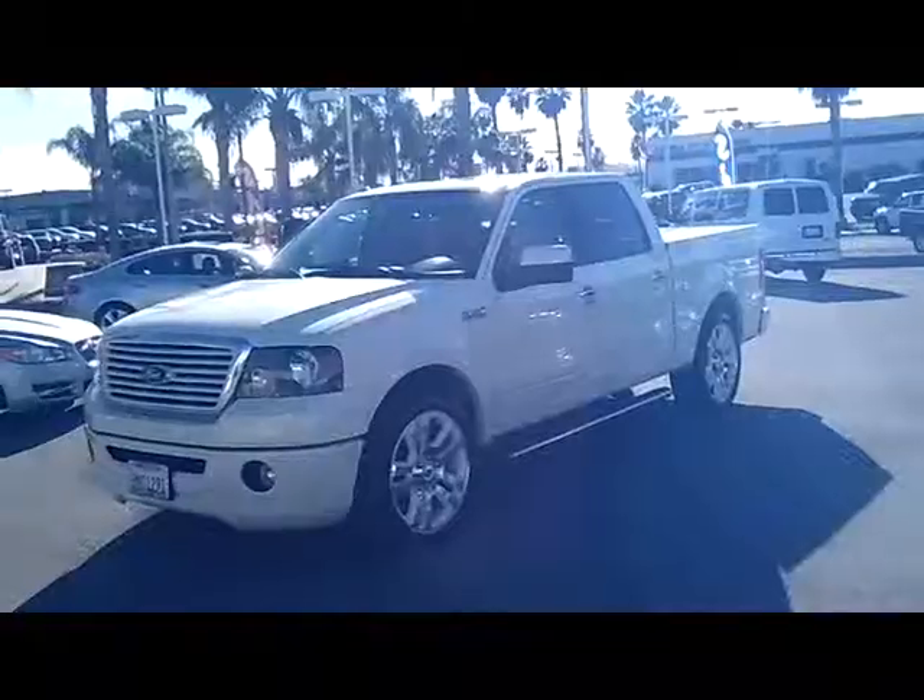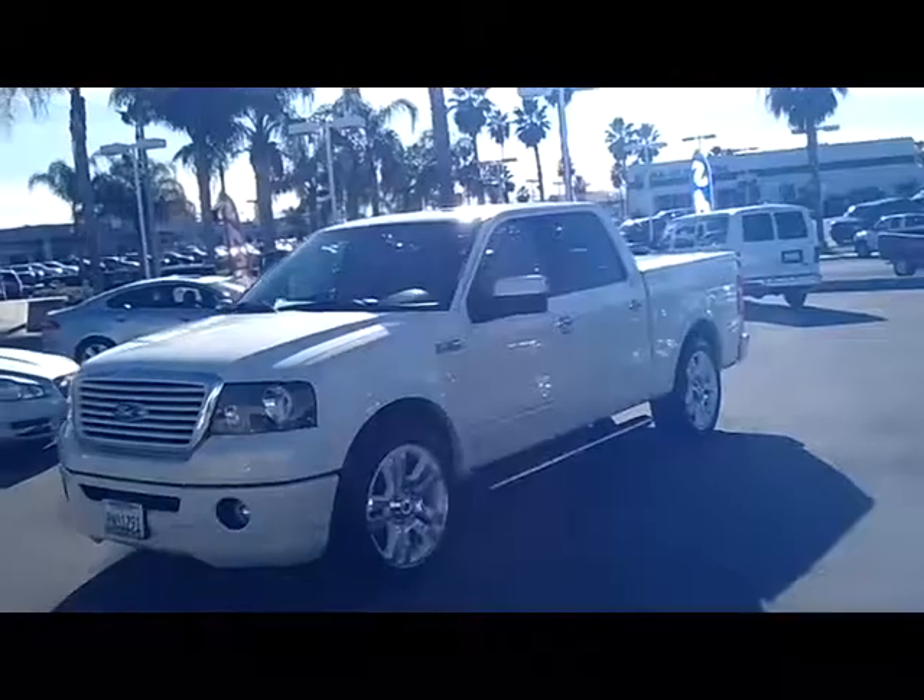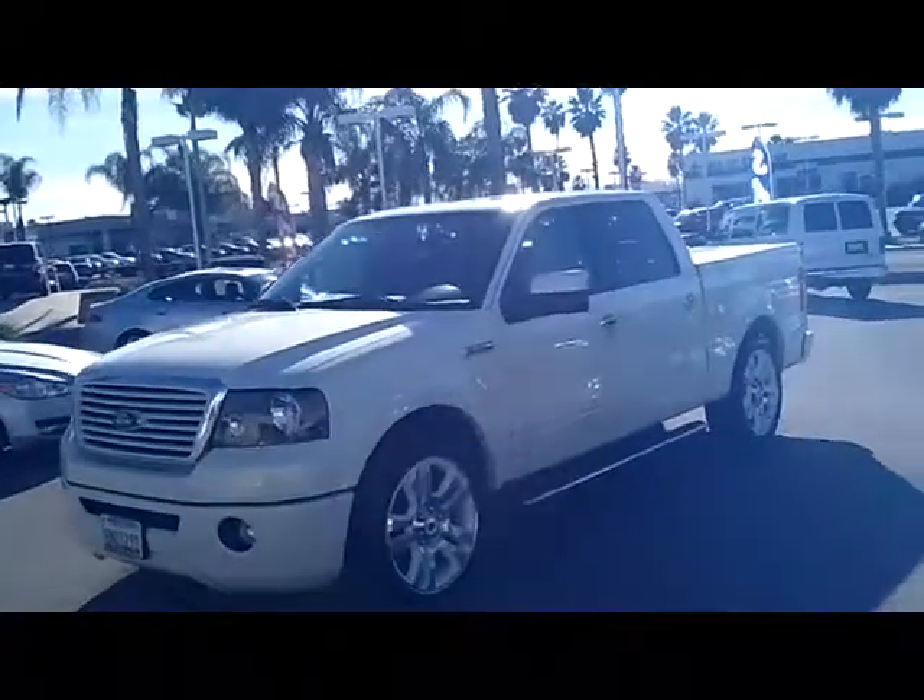How's it going, Gustavo? My name is Jovan and I'll be the gentleman going over the F-150 Platinum we spoke about. Gustavo, this is our beautiful 2008 F-150 Platinum Edition.